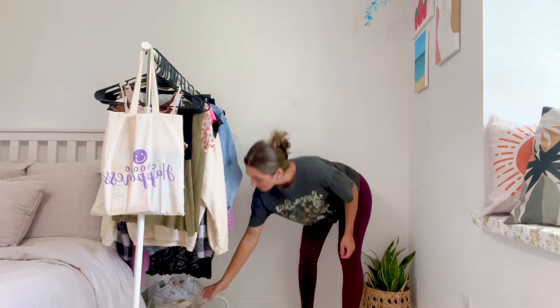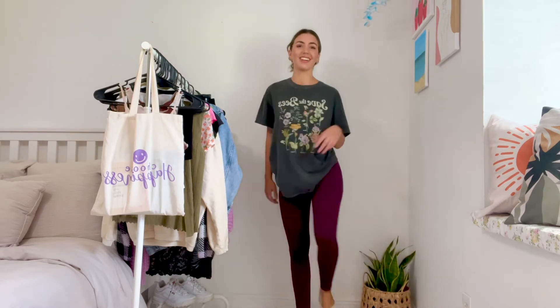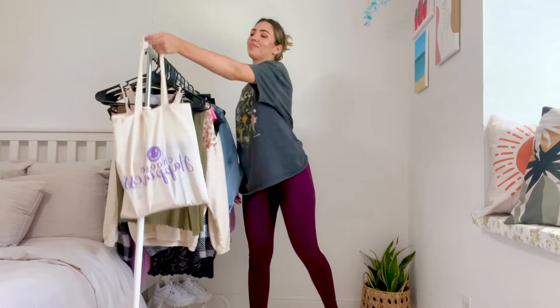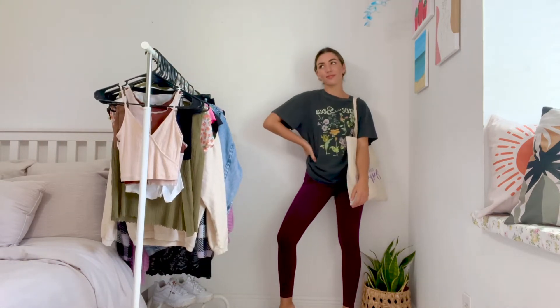All I did for this one is take off the jeans and put on some leggings. Leggings are like a staple for college students — they're the easiest thing to wear and super comfortable, especially when you're tired in class. I just put my nude flip-flops on instead of the green ones and my tote bag. This is probably an outfit I wear all the time in college because it doesn't require much thinking.